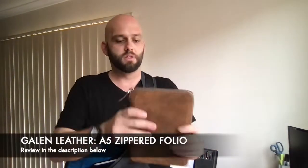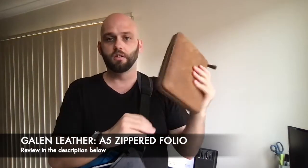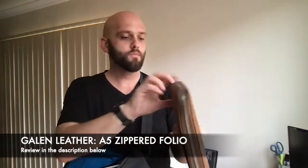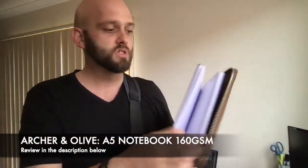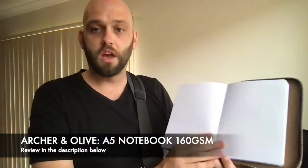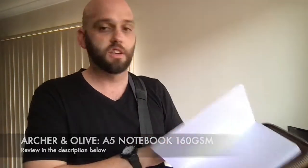I carry my planner, which at the moment is a bullet journal in the Galen Leather A5 zippered folio. In here I have an Archer and Olive A5 notebook. Archer and Olive make great notebooks with really good quality 160 GSM dot grid paper and nice linen covers. They're super fountain pen friendly and work well with other media too, so if I'm wanting to sketch or anything like that, I can.